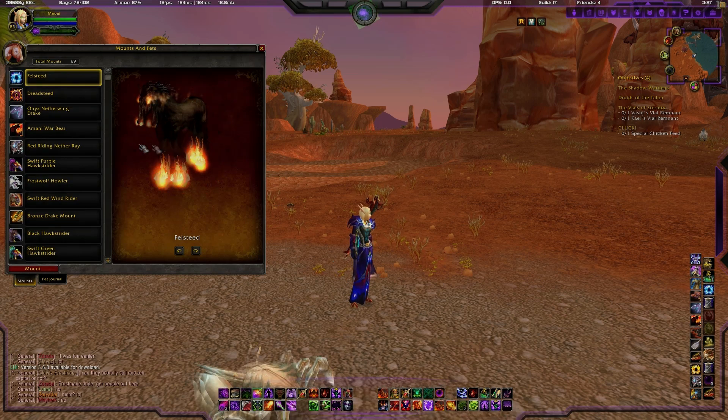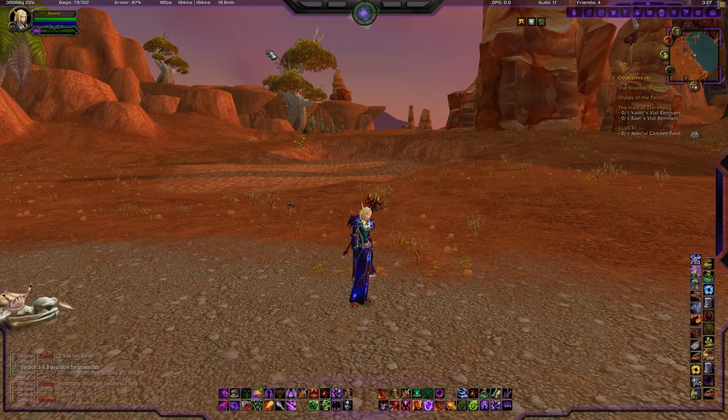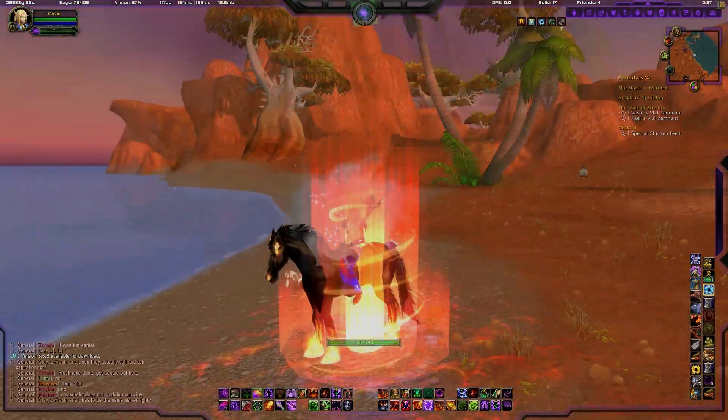The walking on water only applies to the Felsteed and the Dreadsteed, obviously not any other mount, and only allows you to walk on water when you are mounted.